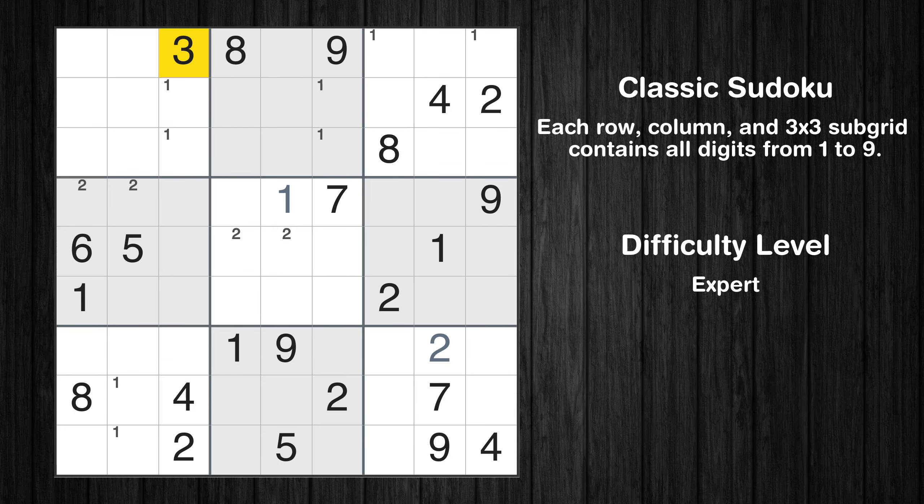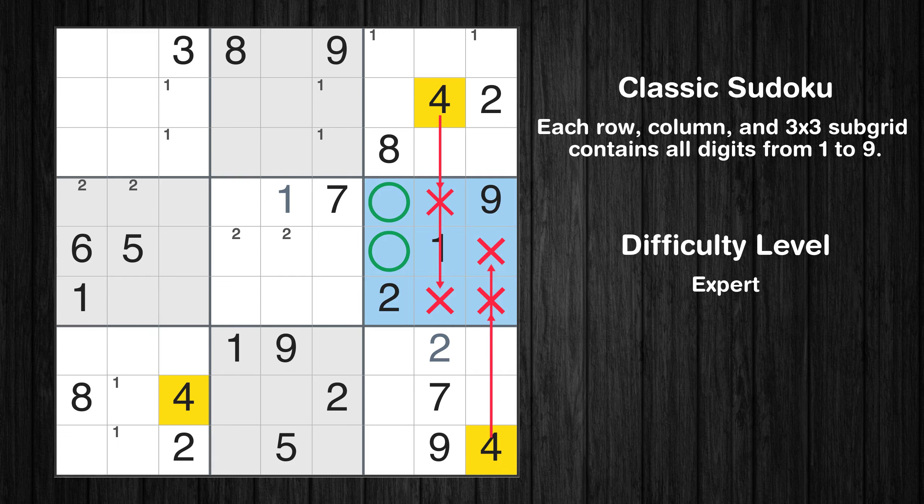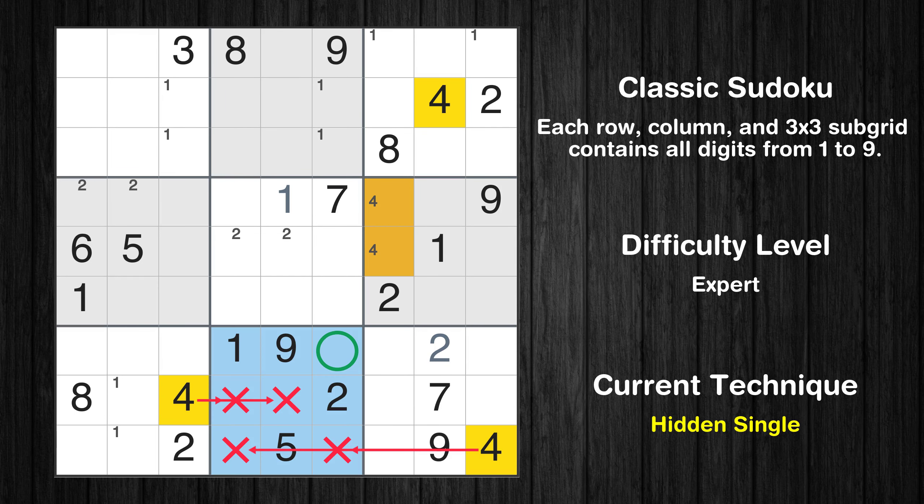Let's move to number 3. There are no cells that can be filled with it, and there are no boxes with only two possible positions for it. Therefore, we will skip this number for now. Let's move to number 4. Only two positions left in the sixth box where value 4 can be placed. In the eighth block, the number 4 can be directly placed.